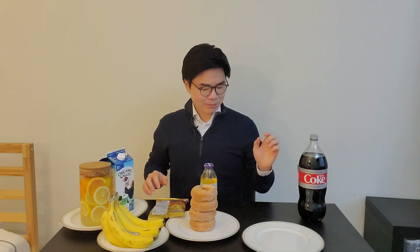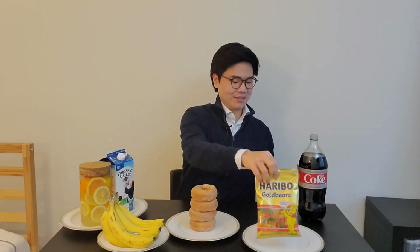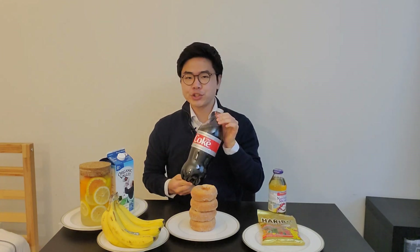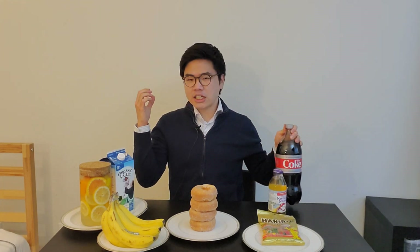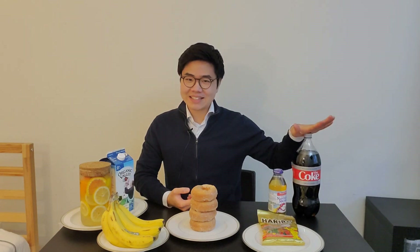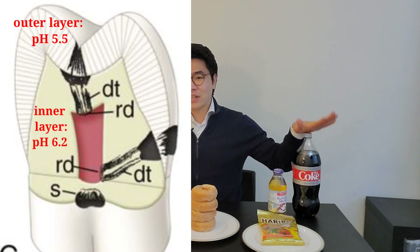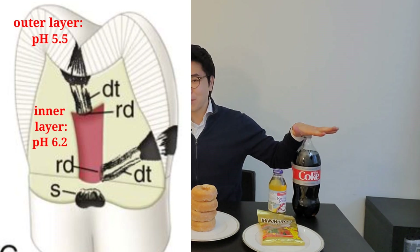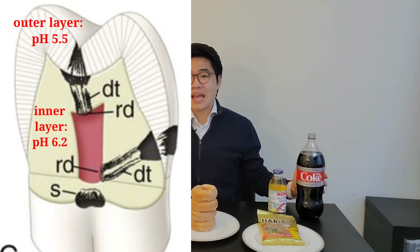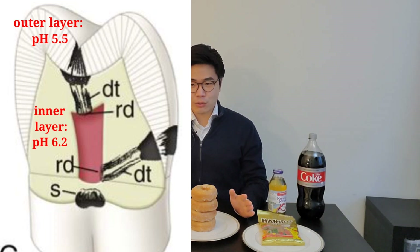The next item is diet soda. Diet soda has zero grams of sugar — no food for the bacteria. But just before we celebrate, the pH of diet soda is 3.1, which is very acidic, and it will erode your teeth. Remember: the outer tooth layer demineralizes at pH 5.5 and the inner layer at pH 6.2. Anything with a lower pH will erode your teeth.